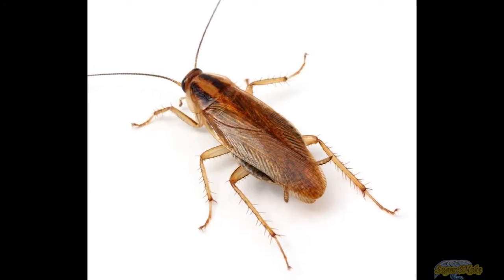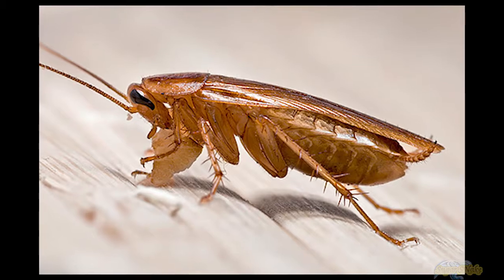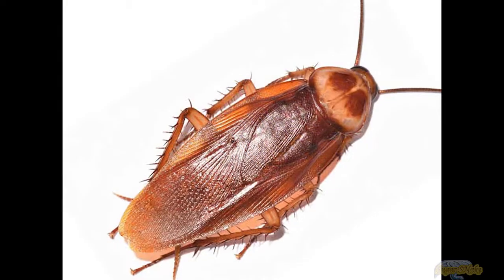The German Cockroach, Blatella Germanica, is a small species of cockroach, typically about 1.1 to 1.6 centimeters long.